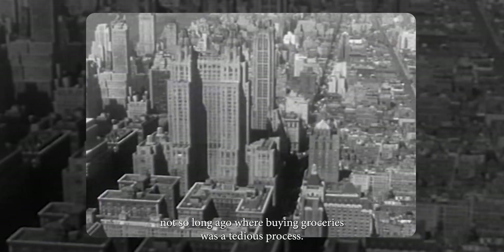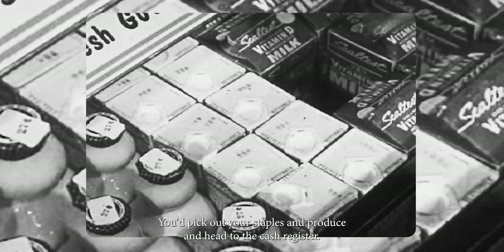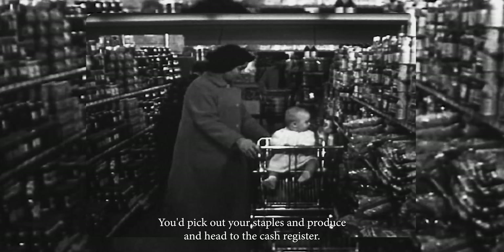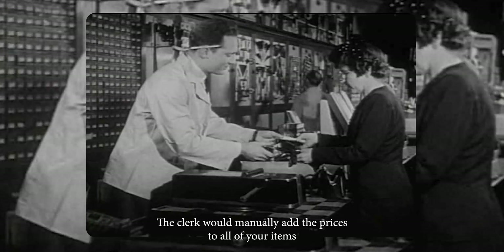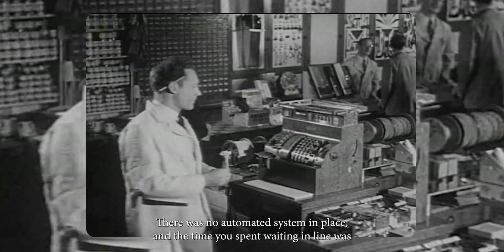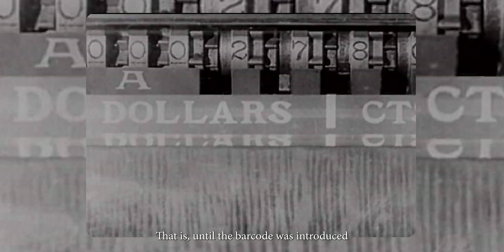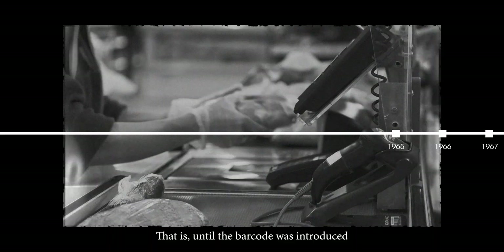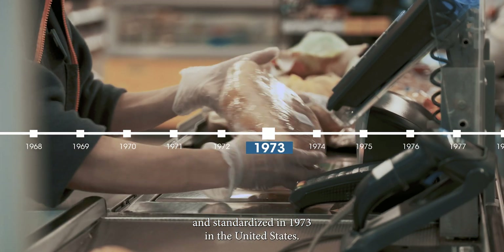Imagine a time, not so long ago, where buying groceries was a tedious process. You'd pick out your staples and produce and head to the cash register. The clerk would manually add the prices to all of your items to make sure you pay the correct amount. There was no automated system in place, and the time you spent waiting in line was dependent on how many prices of products the clerk had memorized — that is, until the barcode was introduced and standardized in 1973 in the United States.